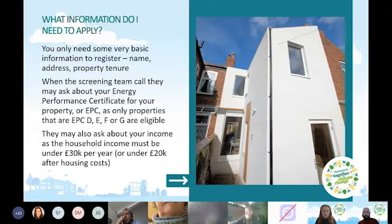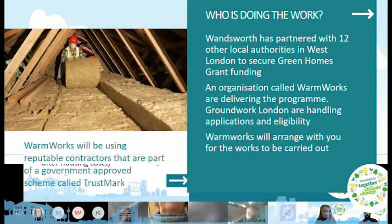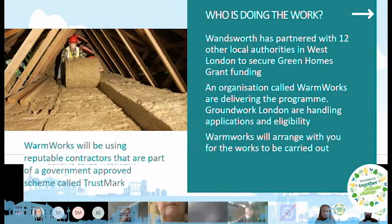They may ask for information about your income. If you're accessing certain benefits, you'll automatically be eligible and won't need to send anything else. If not, you might need to provide some income information to show you're below the £30,000 threshold. We've tried to keep the process as simple as possible and minimise the information you have to provide.